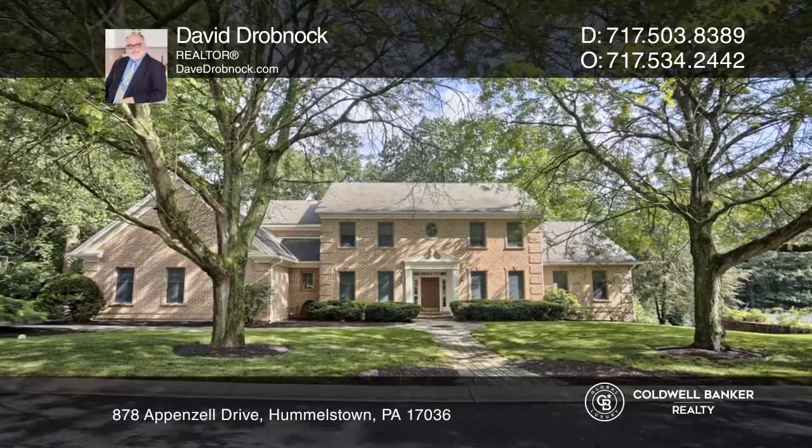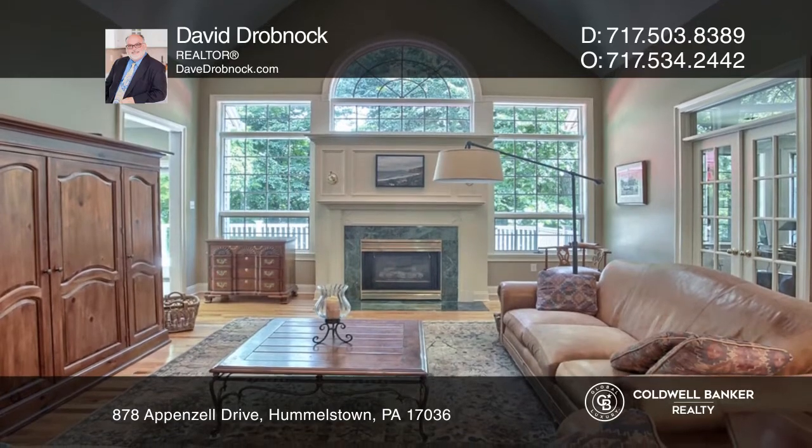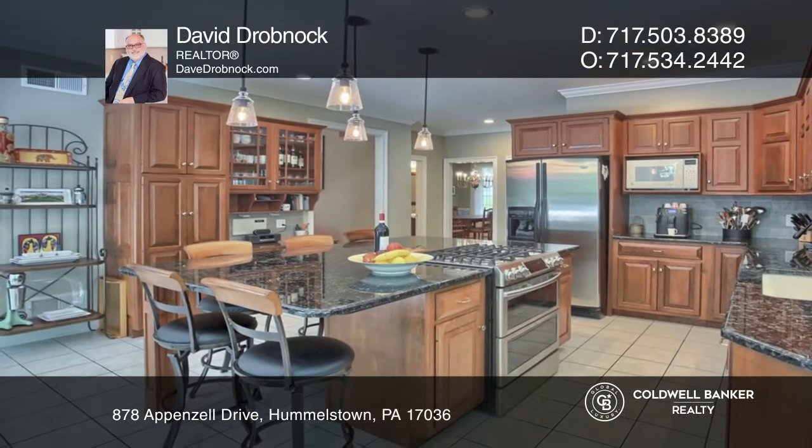Situated in Shady Hill Estates, this home is an absolute gem with an open floor plan featuring a large two-story foyer, formal living and dining rooms, a grand family room, a private office, a stunning master suite, and a kitchen that's perfect for entertaining.